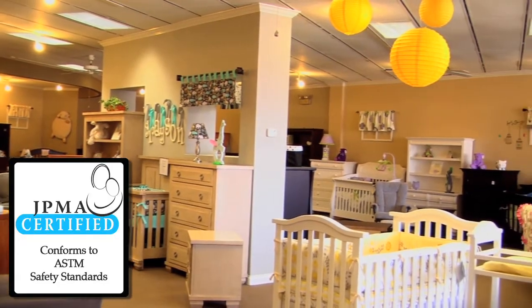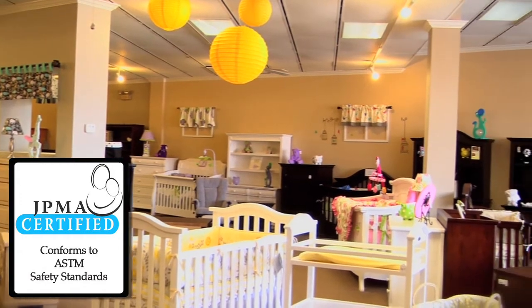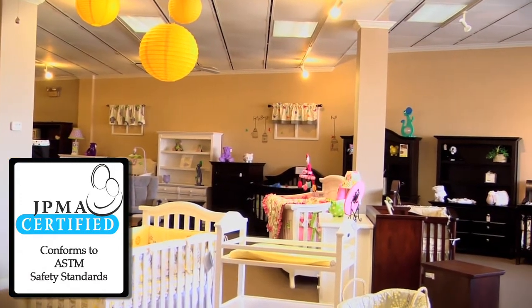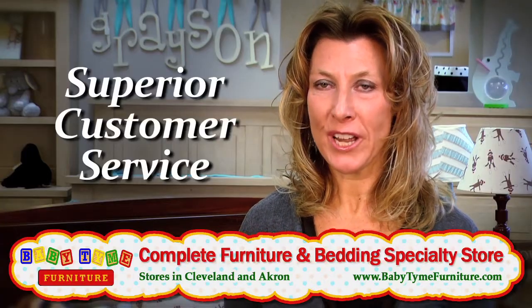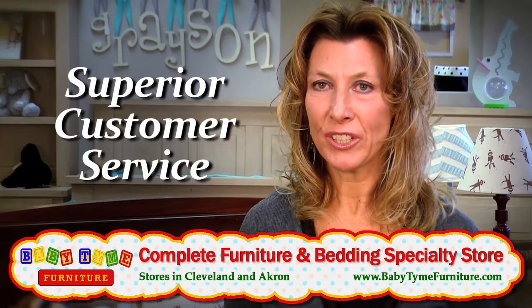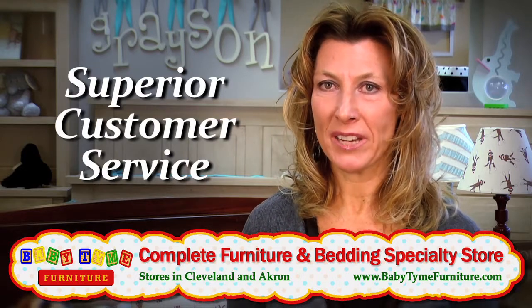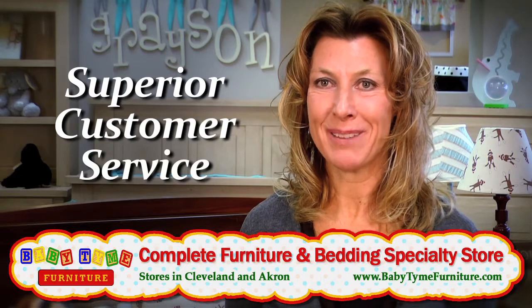All of our furniture is certified. We believe that your baby should be in the safest furniture that you can buy, and here at Babytime we offer that. We want our customers to feel that even after they've made their purchase, we're still here and we care about them. We will always be here, and when you're ready for that next baby to come along, we hope that you come back to Babytime.